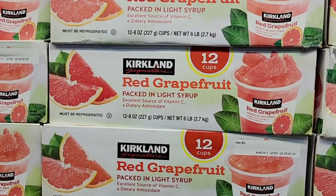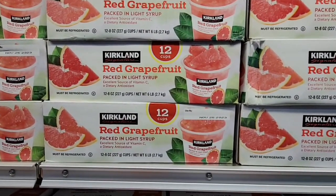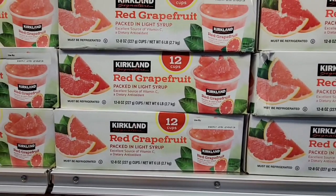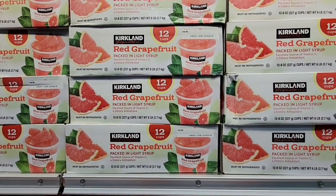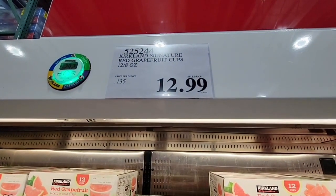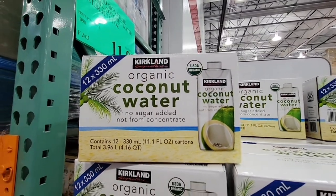Now red grapefruit. I have heard so many people who love this, and I wish I liked grapefruit — I just don't. I've tried it as a kid, didn't like it, and as an adult I still can't get into it. I know it's really a taste thing. But it's $12.99, and if you like it, definitely grab that.